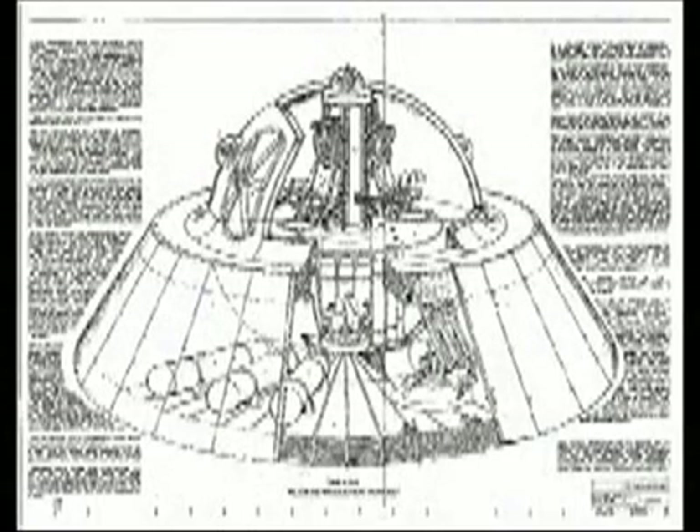Brad Sorensen produced this drawing of an ARV or alien reproduction vehicle. Here are some other photographs of similar craft which in my opinion are all man-made products of the secret government.